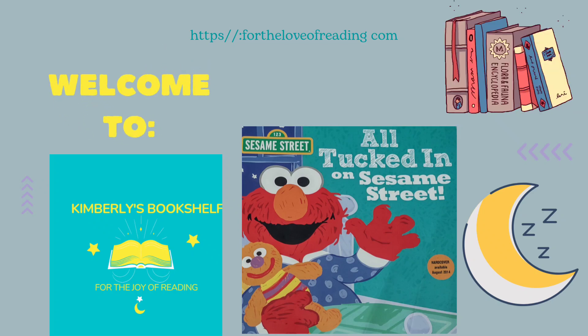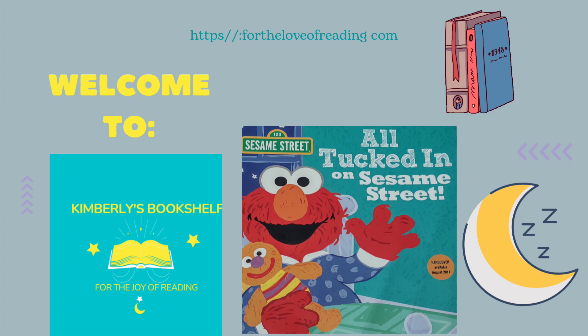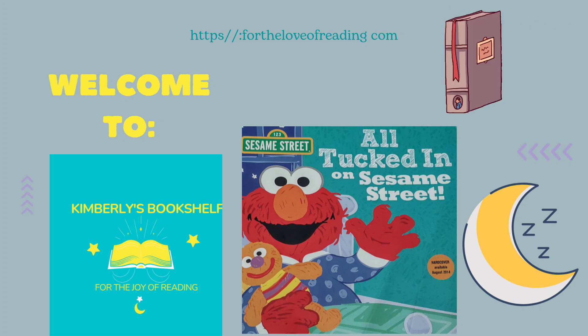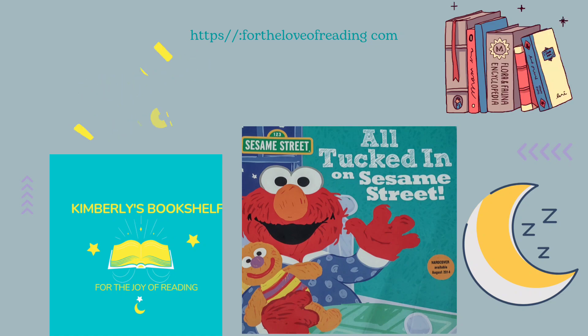Welcome to Kimberly's Bookshelf. Let's get a book off my shelf and read! If you like this page, don't forget to share, like, and subscribe. If you want me to read a certain book, please comment in the section below.